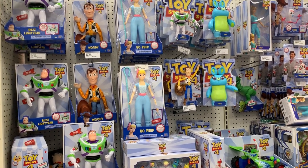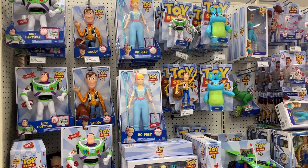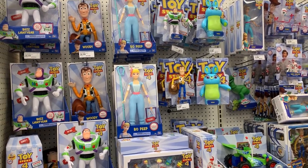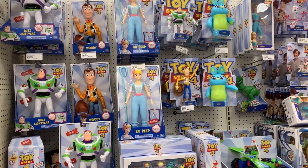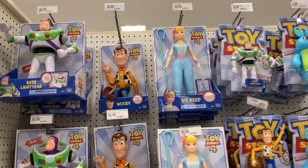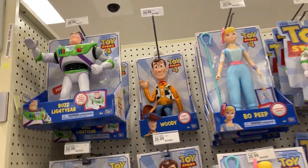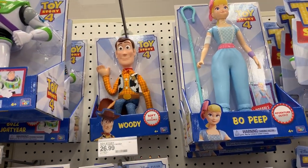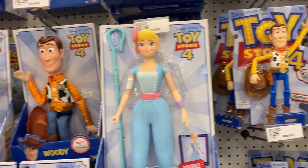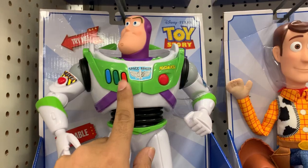Hello everyone, welcome to Anik Toy Stone. We are at Target and in this video we are going to be looking at some of the most amazing new toys which Target has recently brought into their stores. Let's quickly take a look at other toys we have looked at before — we have interactive Buzz Lightyear here, and there is the Woody and Bo Peep, really cool toys.